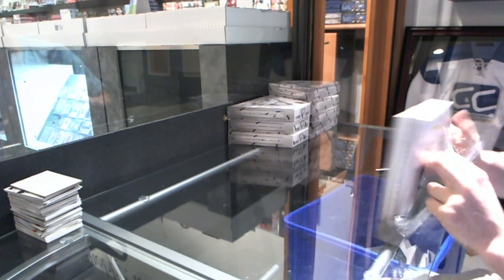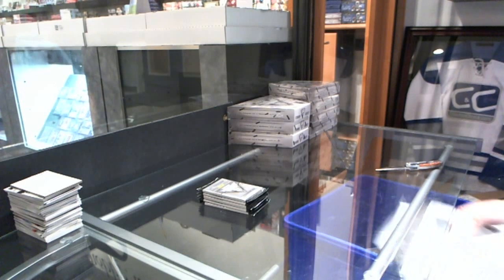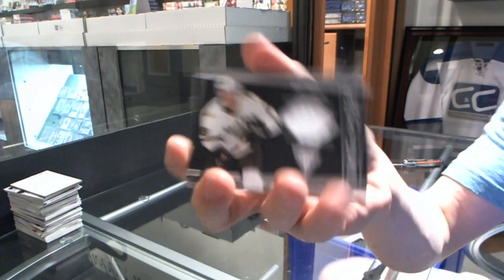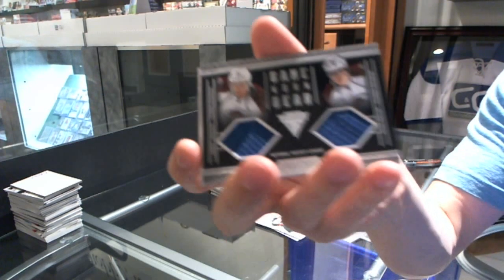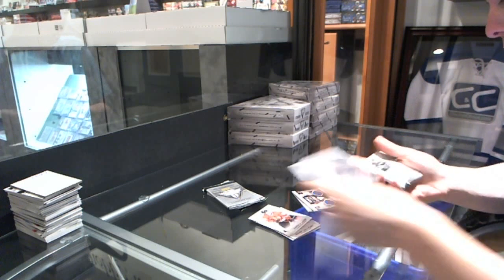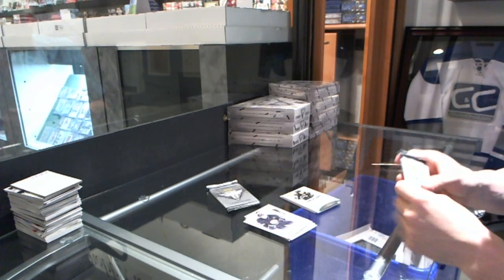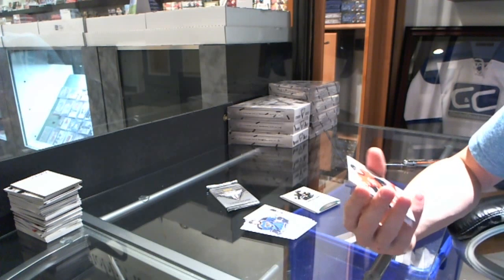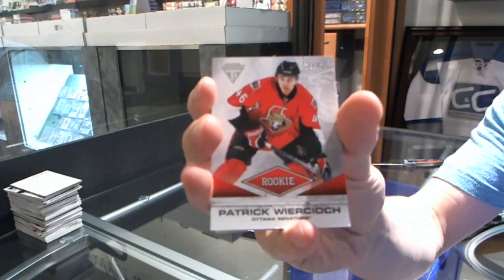Alright, box one. We've got a Game Gear jersey for the Dallas Stars, Philip Larson. Game Gear jersey dual number 300 for the Colorado Avalanche, Gabriel Landeskog and Peter Mueller. We've got a Titanium Reserve Autograph for the Dallas Stars, Steve Ott. We've got a rookie draft parallel, number 13 of 42 for the Ottawa Senators, Patrick Werkacz.